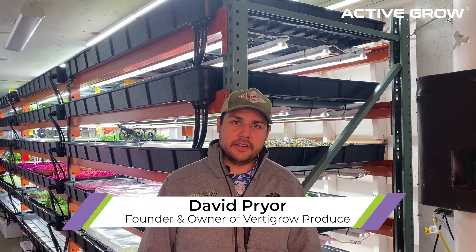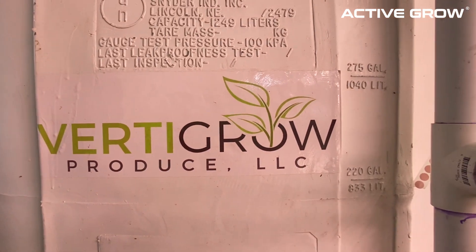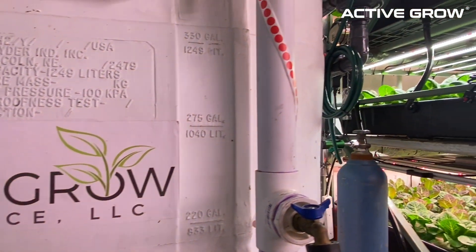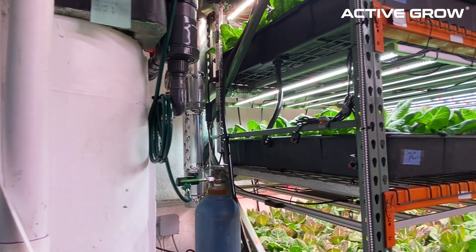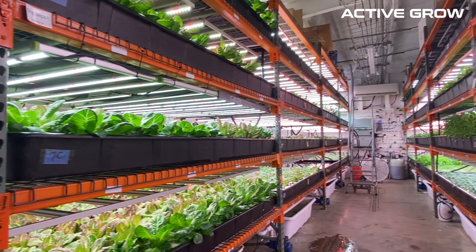My name is David Pryor. I am the founder and owner of Vertigro Produce, and we are located in Waxahachie, Texas, just south of Dallas, Texas. We specialize in providing produce for the food service industry specifically — so that means hotels, restaurants, and all the chefs that work there.